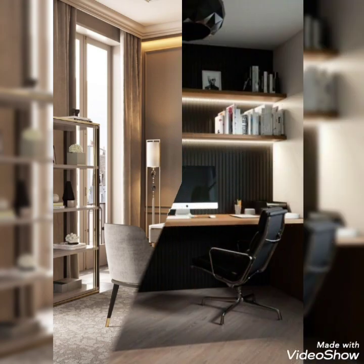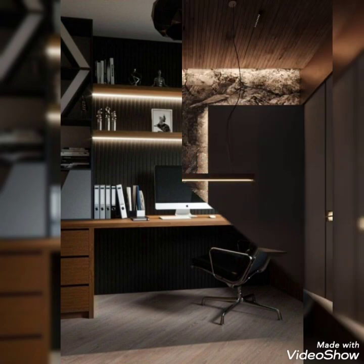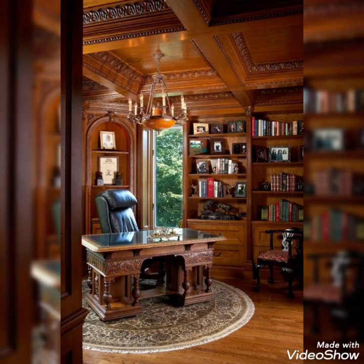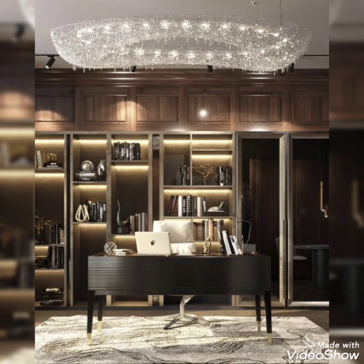Viewers, as you can see on your screen, the wonderful ideas of home offices which are presented in front of you are really very good and very interesting, just because these are different types of ideas. The background, the lamps — each and everything is looking very nice.